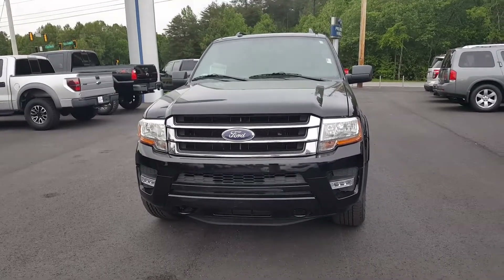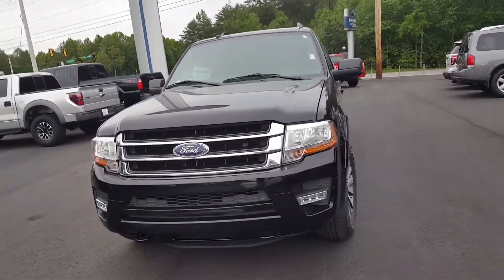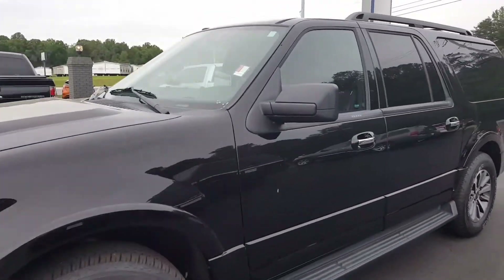Hey Christine, it's Chandra at Chesity Ford in Dahlonega, Georgia. I just wanted to give you a quick view — this is the Expedition that I had sent information on for you.